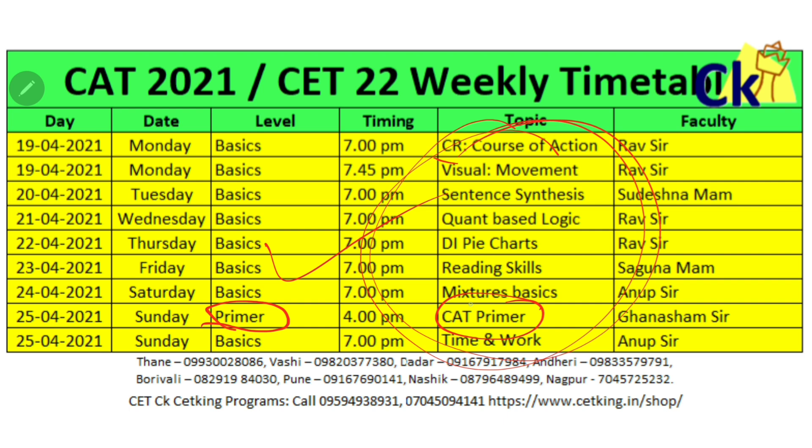In case you want to join the program, or join only for the mocks or books, you can call the numbers given here and my team can help you out. Start giving one mock every month — baby mocks — all the best!